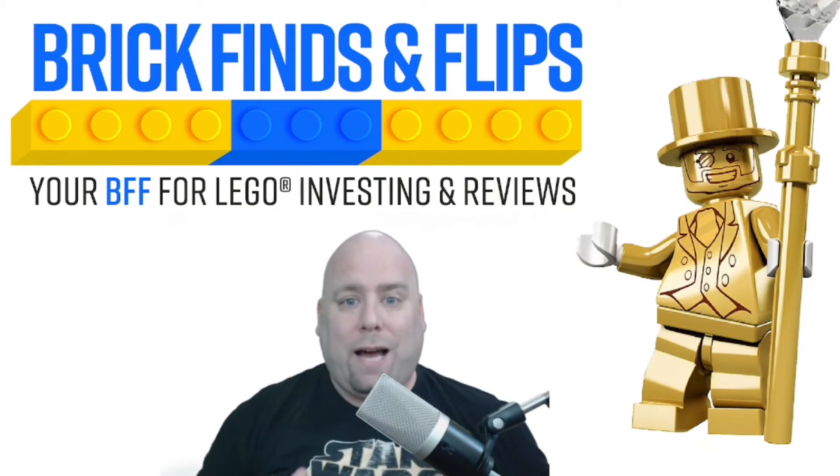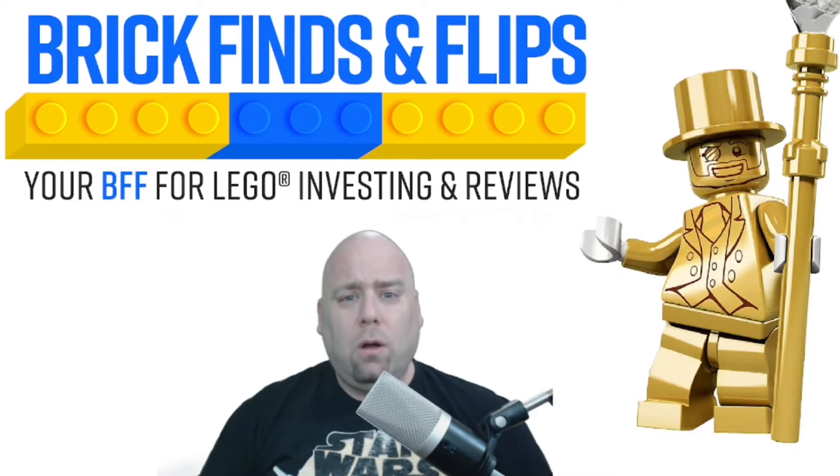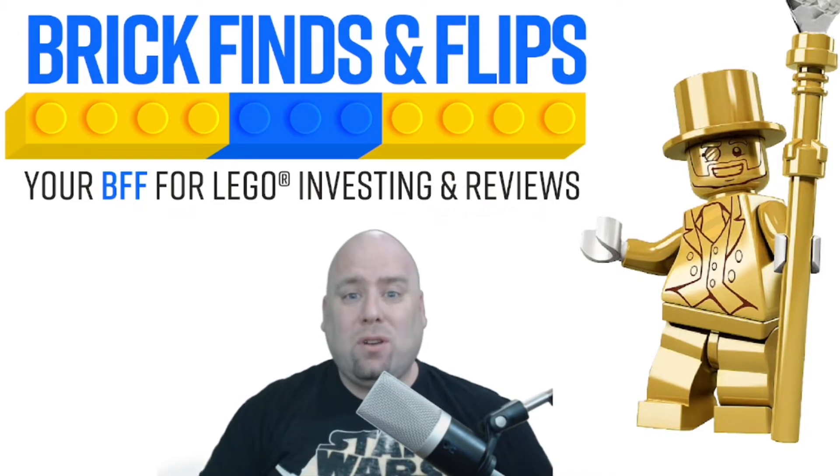Do you want to know how to find retired sets for LEGO? In this video, I'm going to give you all my tips on how to find retired LEGO sets.